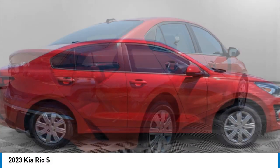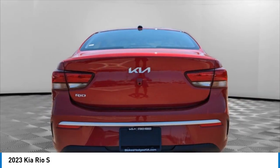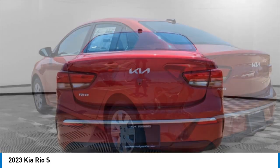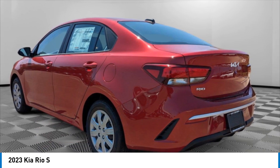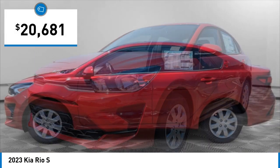Looking for the right vehicle? Check out the 2023 Rio. The Rio delivers sprightly performance, great fuel economy, and agile handling, all in a stylish package, and is priced below $25,000.